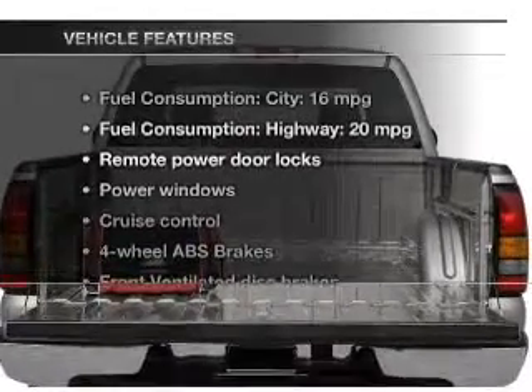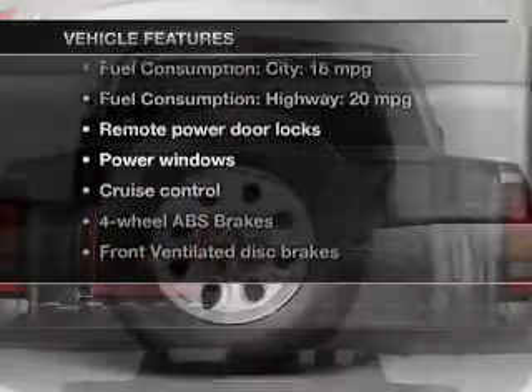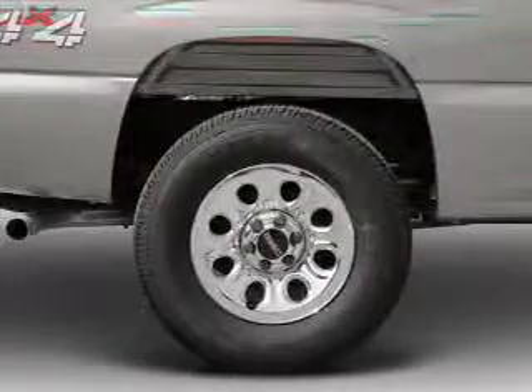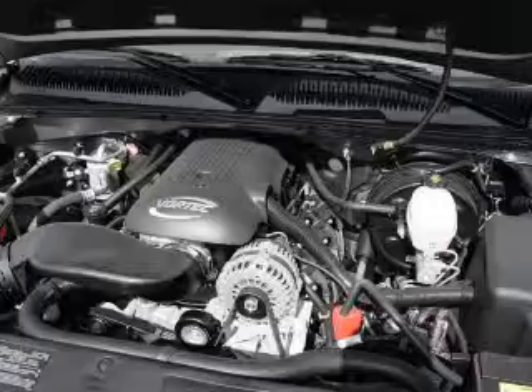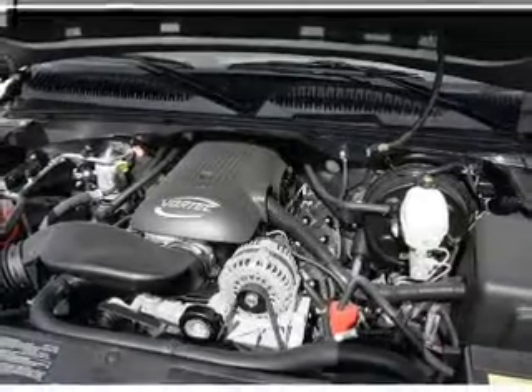And with these notable features you won't want to miss out on the opportunity to own this amazing ride: keyless entry, power door locks, power windows, cruise control, and an AM FM stereo with a CD player.